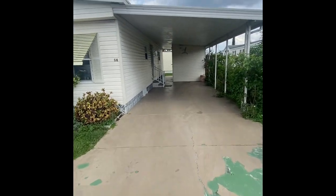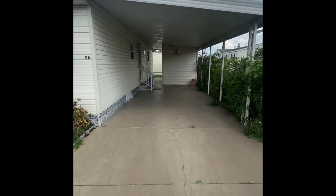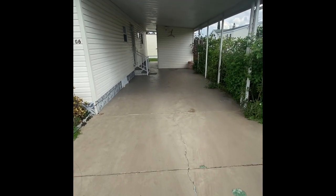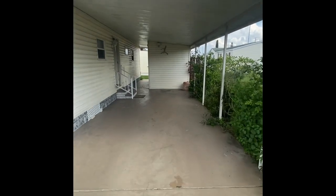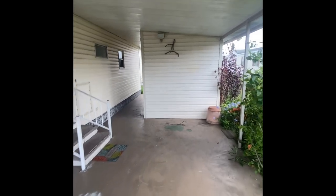As we come up to the carport, you'll see it's a taller carport. So if you have a big pickup truck or a trailer, you've got plenty of space — definitely large enough for two cars. There is some light TLC that needs to be done on this home, but the price reflects it accordingly, so please keep that in mind as you watch the tour.